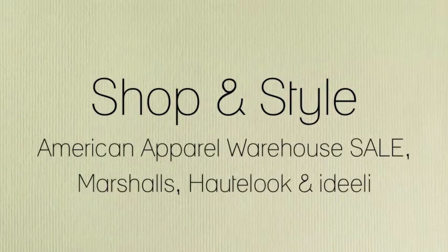This is going to be another shopping style video. I did quite a bit of shopping this weekend and also got a couple things in the mail.